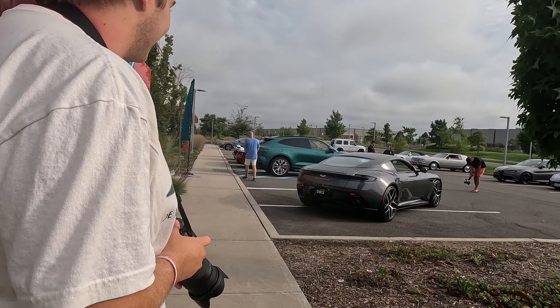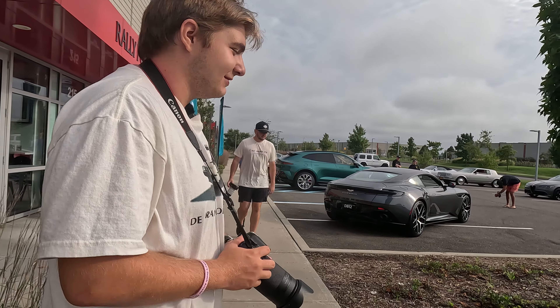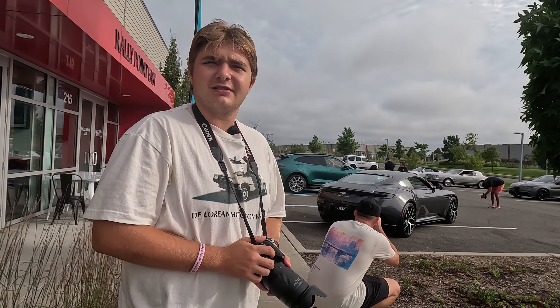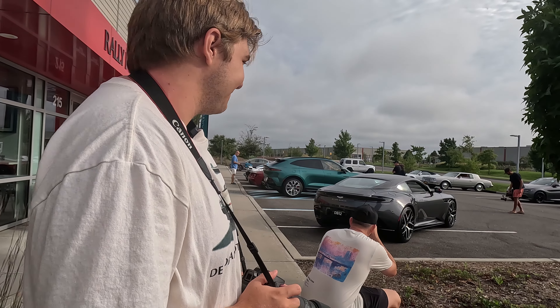All right Dom, what do you think? Dude, this thing is gorgeous. Miles ahead of the DBS, miles ahead of the DB11. The interior and everything just completely comes together so well. It honestly redefines for me what Aston Martin is. It's just so much better.